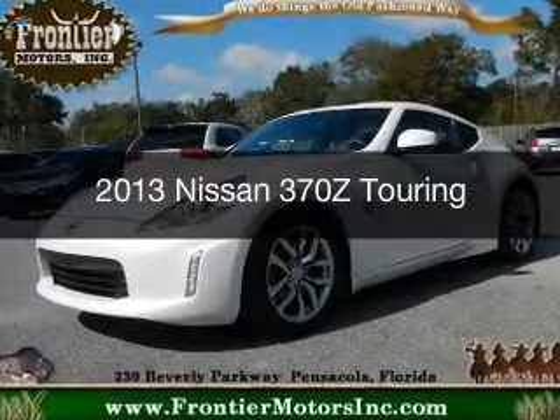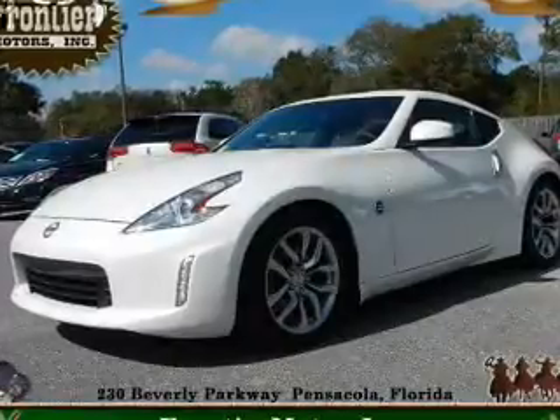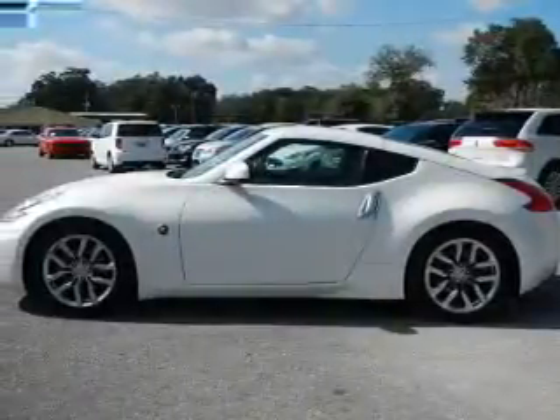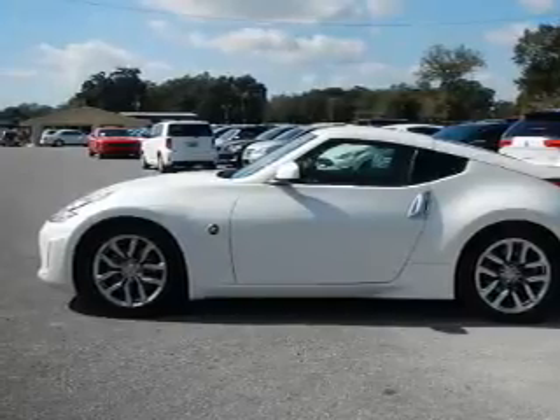This is a used 2013 Nissan 370Z. It's powered by rear wheel drive, a 3.7 liter six cylinder engine, and an automatic transmission.